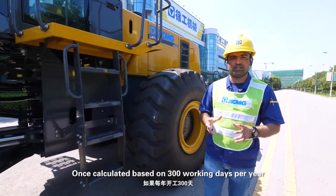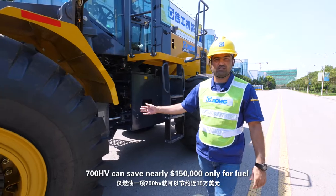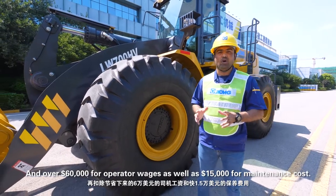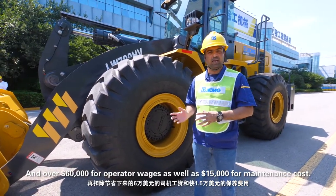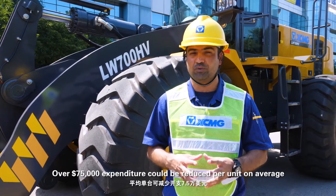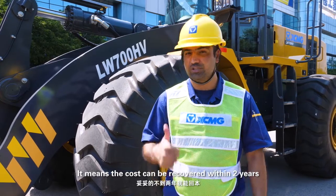Once calculated based on 300 working days per year, the 700HV can save nearly $150,000 in fuel, over $60,000 in operator wages, and $15,000 in maintenance costs. It means the total cost can be recovered within 2 years.